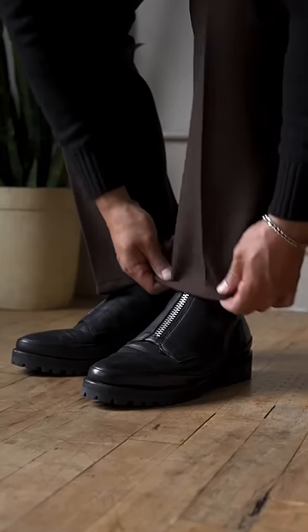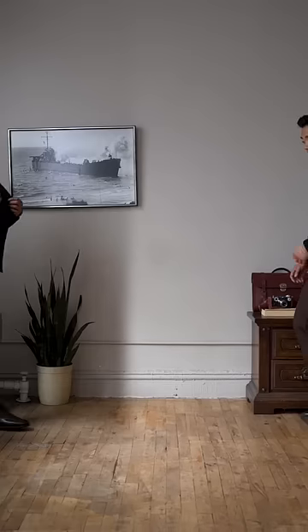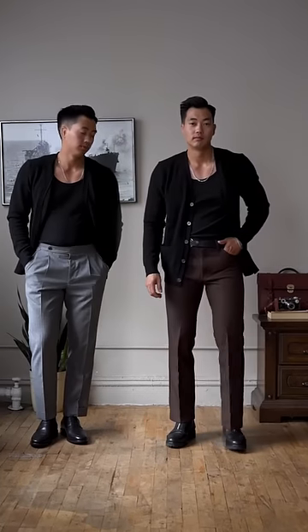With the brown dress jeans, I'll throw on some chunky front-zip combat boots for a more edgy and casual feel. Which of these two looks do you like with this cardigan?